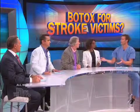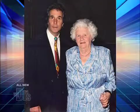Henry, tell everyone how you got involved in this. Well, my mom had a stroke in 1989 and had upper limb spasticity.